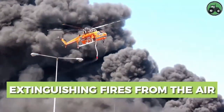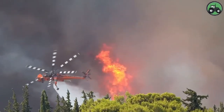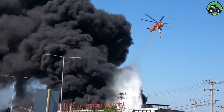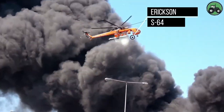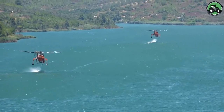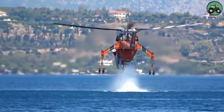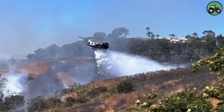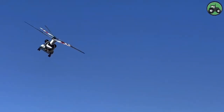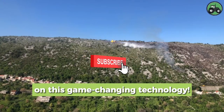Explore aerial firefighting operations with the Ericsson S-64, a critical effort that combines precision and efficiency to combat wildfires from the skies. These powerful helicopters are equipped with advanced technology to ensure the effective delivery of water or fire retardant, suppress flames, and safeguard communities and ecosystems. From remote wilderness areas to urban fringes, the Ericsson S-64 plays a pivotal role in firefighting efforts, helping control and mitigate wildfires in diverse environments and conditions.